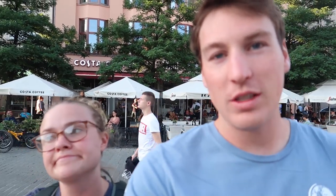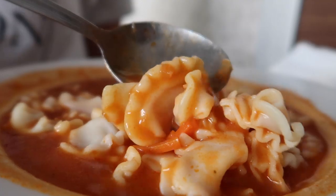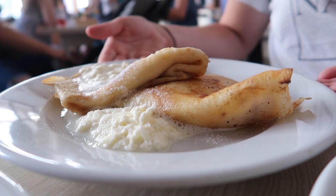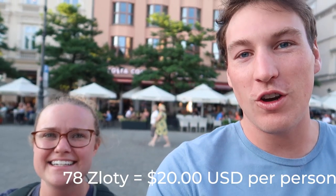Dinner in Poland really depends on where you want to have it. When we were in Warsaw, we ate at a communist war room, and that was $12 total for both of us to have a 10-course meal — it was amazing. But places like this in the square in Krakow will cost you $20 for your meal alone. So it really just depends.